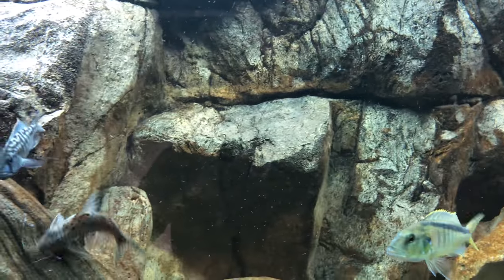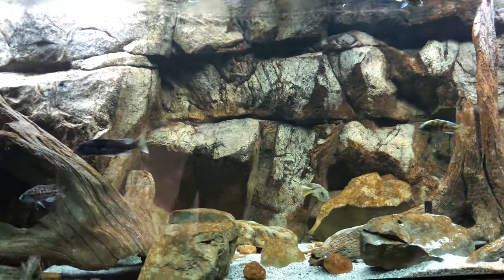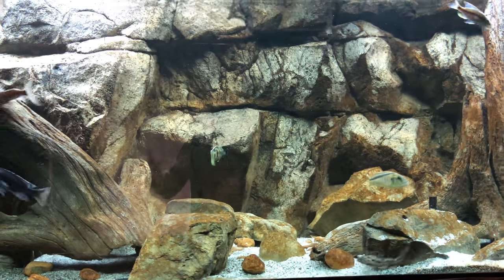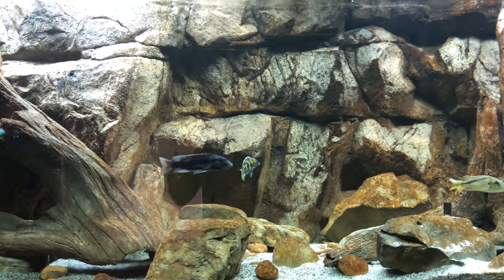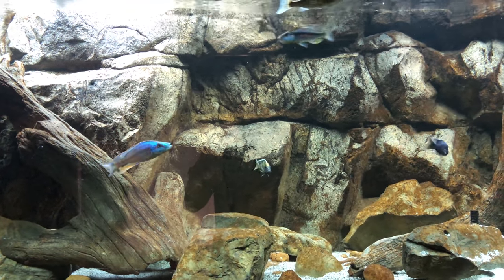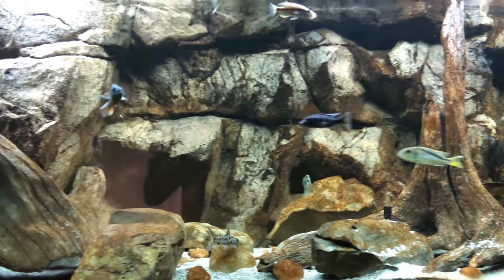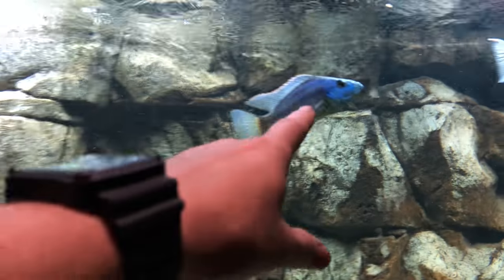If I wanted to put on some bigger, faster growth, I could start doing more water changes and feeding every day on a higher protein diet. I just don't do that. I'm enjoying the fish. I love watching them grow at the pace they're growing at, and I get to see noticeable changes — watch fish color up rapidly or lose color rapidly — just based on what's happening. This guy used to be all silver, put it that way.